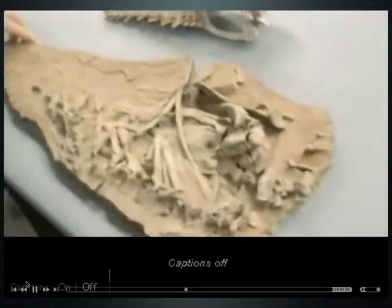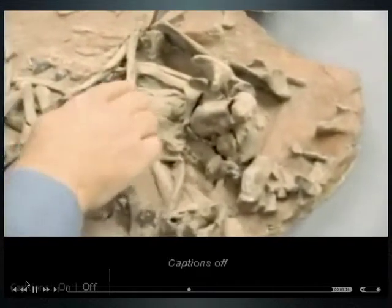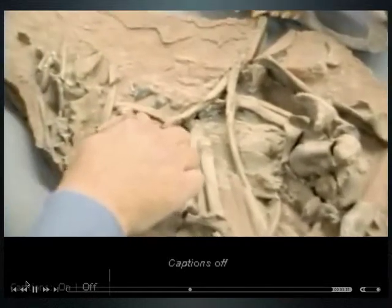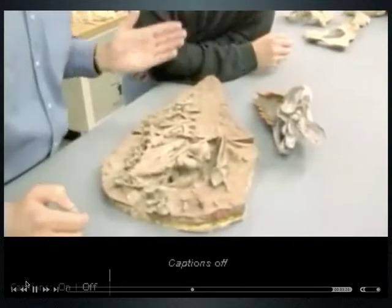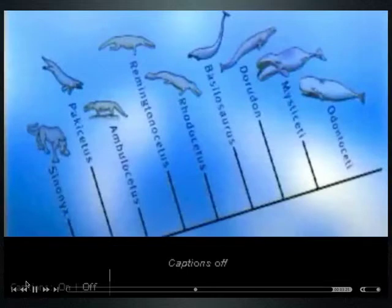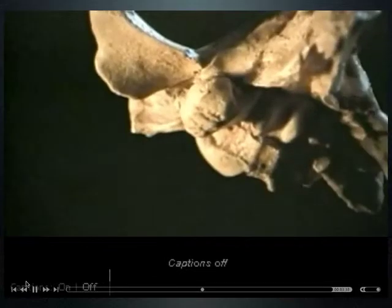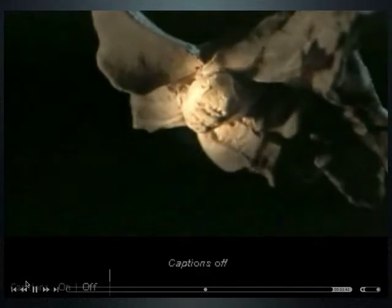Paleontologists look for fossils with transitional features from one way of life to another, using related forms to create a comprehensive picture of evolutionary change. When fossils of related species are located, scientists organize them by physical similarities. Sometimes these similarities don't evolve all at once — like the whale ear of Pakicetus, which lacks many other whale-like features in its backbone and limbs.